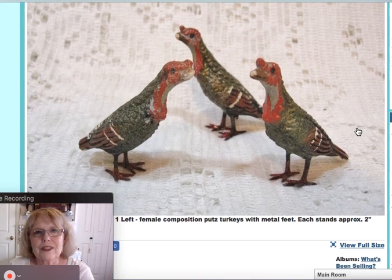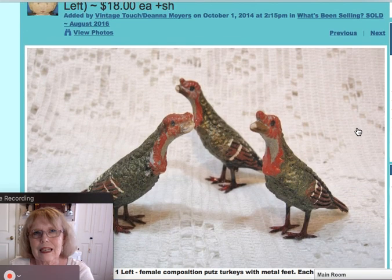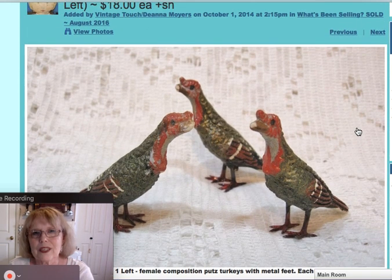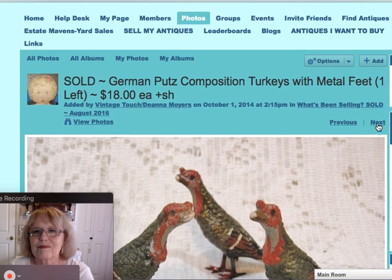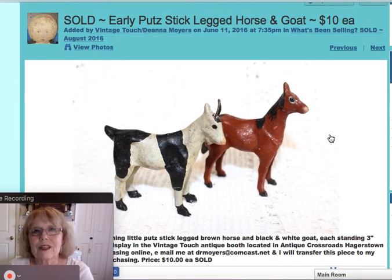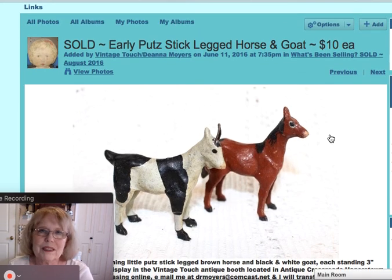Here are these little Putz composition turkeys — the female type with their full feathers ruffled. I had one left from the group, having already sold two, and I did sell them for $18 each. The last one was just recently sold. Along with these little other Putz animals — stick-legged horse and goat, just three inches tall. Cute little animals, great for village scenes and primitives. Those sold for $10 each.